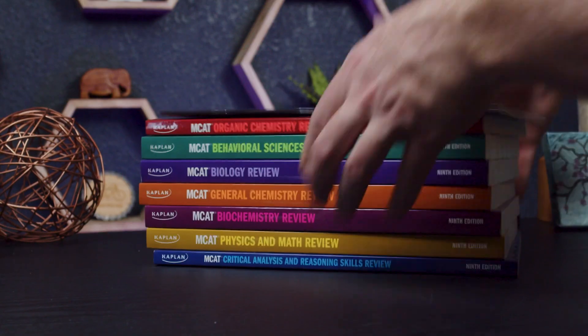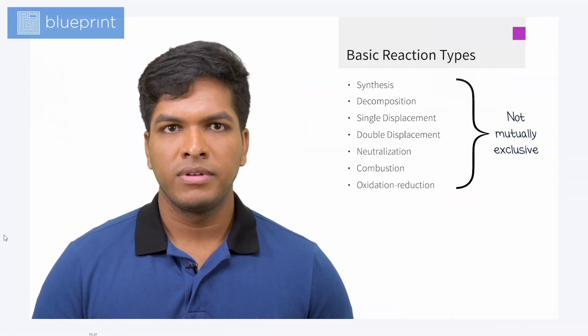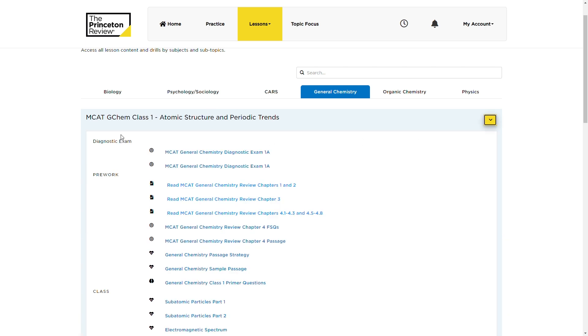There are a ton of smaller MCAT prep providers out there these days, but there's no doubt that Blueprint, Kaplan, and Princeton Review are still the biggest and most popular. I would guess that these three companies probably have like an 80% market share of all MCAT prep. Each course is different and has some unique strengths and highlights that make them better for different learners and situations, so that's what I'm going to talk about today.